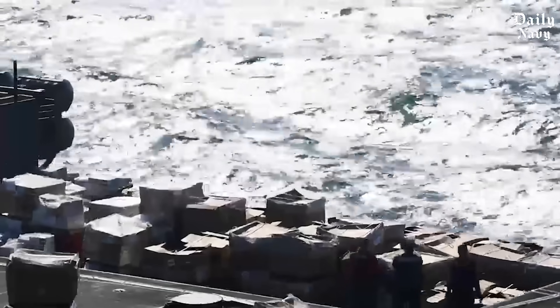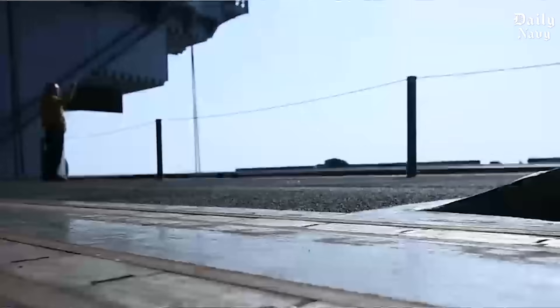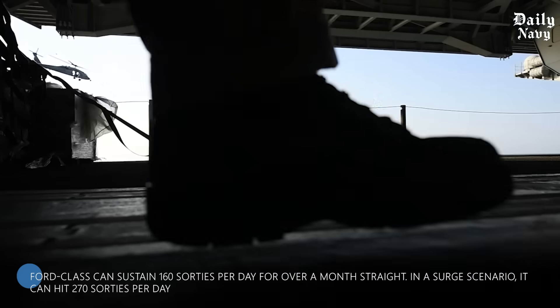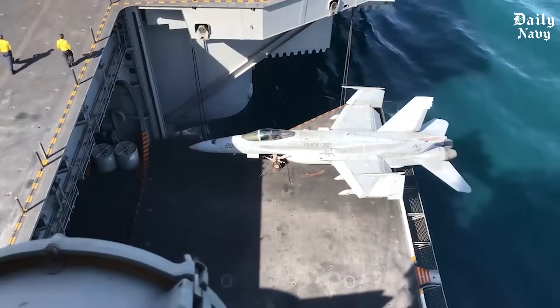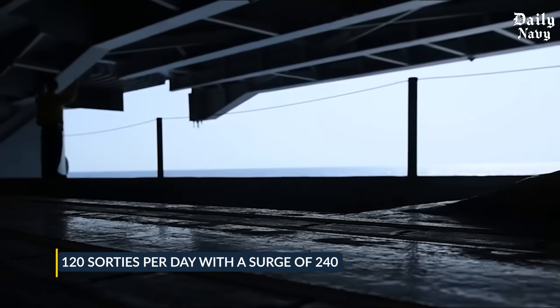Speed matters because every second counts in combat. When a carrier is under threat it needs to get as many jets in the air as fast as possible. The Ford class can sustain 160 sorties per day for over a month straight, and in a surge scenario it can hit 270 sorties per day — compared to the Nimitz class which maxes out at 120 sorties per day with a surge of 240.